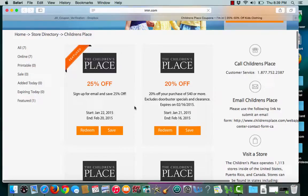This is an iman.com coupon verification for The Children's Place. I have a featured coupon for 25% off if I sign up for email. To choose the coupon, I'll click redeem.